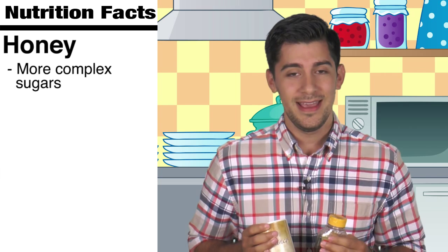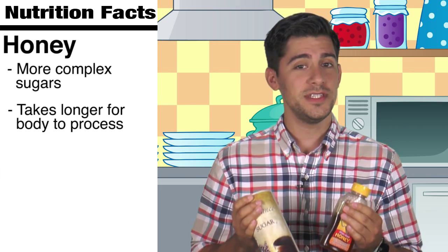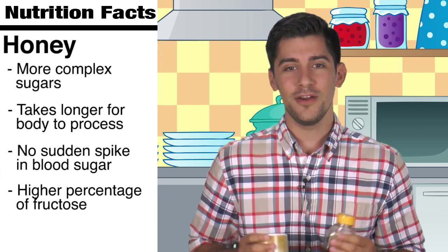Honey is made up of more complex sugars compared to the typical processed sugar, therefore it takes longer for your body to process it, which means your blood sugar won't see a sudden spike. And because honey has a slightly higher percentage of fructose than sugar, it tastes sweeter and less is required for equal sweetness.